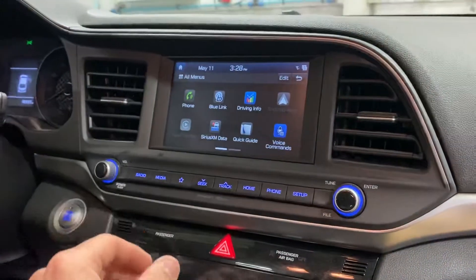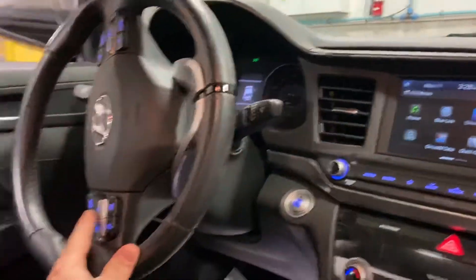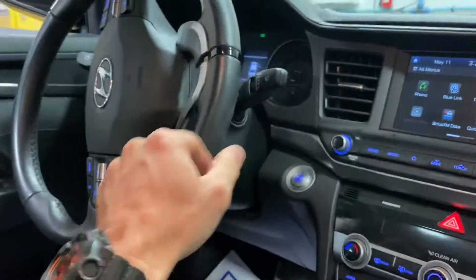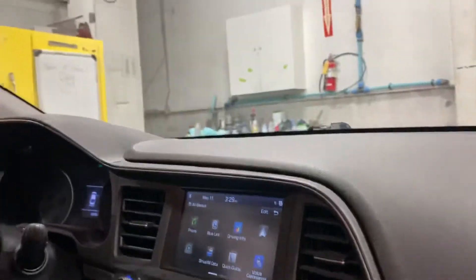You can actually scroll through it like you're scrolling through your phone. It does have Bluetooth as well, so you can hook up your phone wirelessly and answer phone calls and play music. But if you want to project the screen up here and actually see maps and stuff like that, you can do that as well.